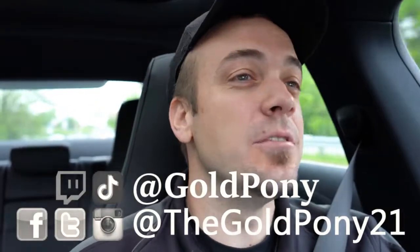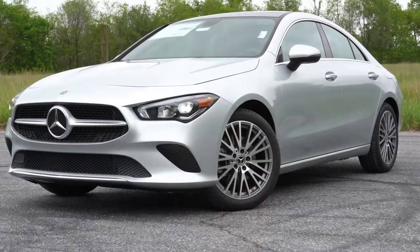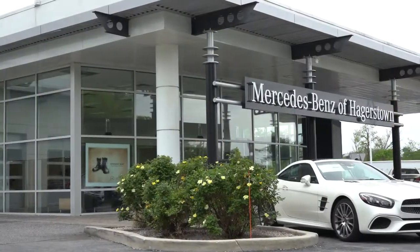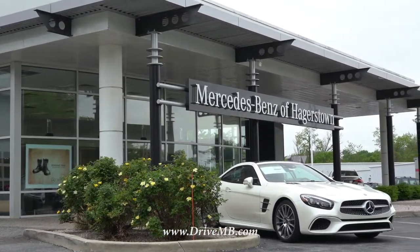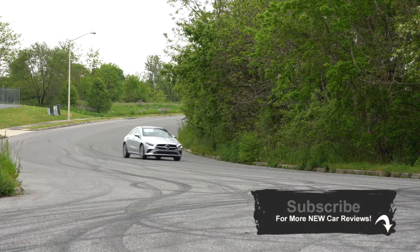Welcome back to the channel. I'm Gold Pony — I do new car, truck, and SUV reviews on YouTube. Today we're in the new 2020 Mercedes-Benz CLA, courtesy of Mercedes-Benz of Hagerstown in Hagerstown, Maryland. For more information on their inventory, please feel free to check out the link in the description box below.